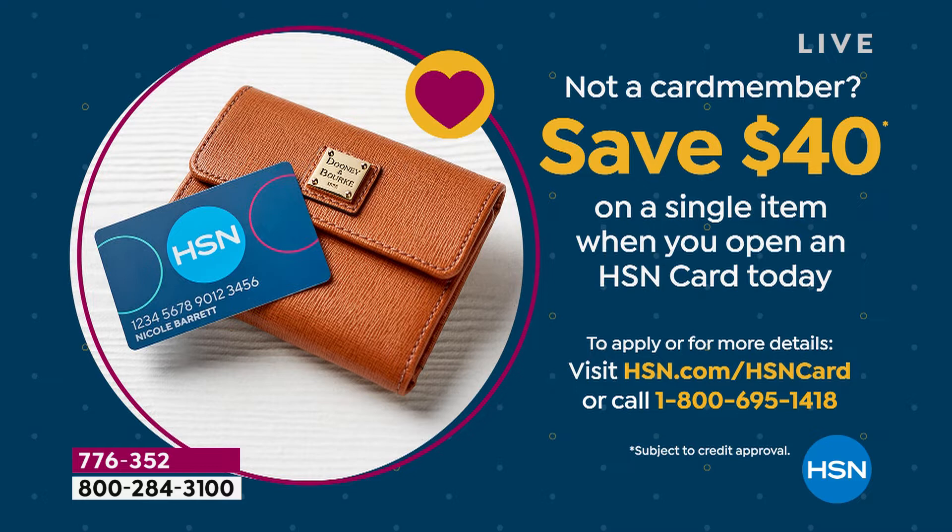Let me tell you about our HSN Card. When you apply and you're approved, when you buy that very first item you're going to get $40 off, which is huge. There are a lot of great treats you have access to once you pick it up. Go to HSN.com to get all the scoop.